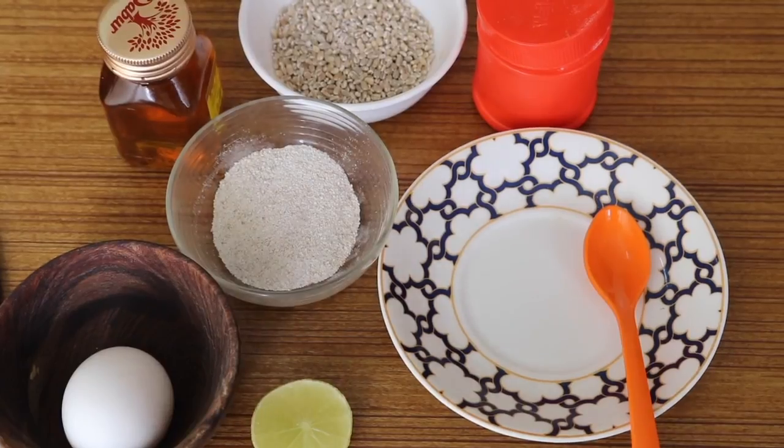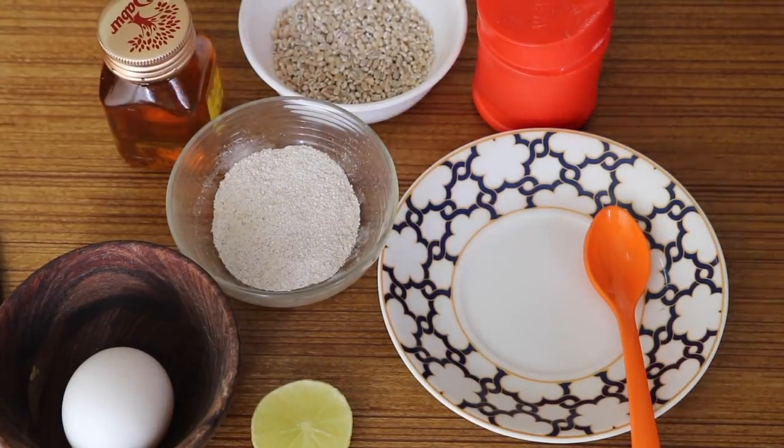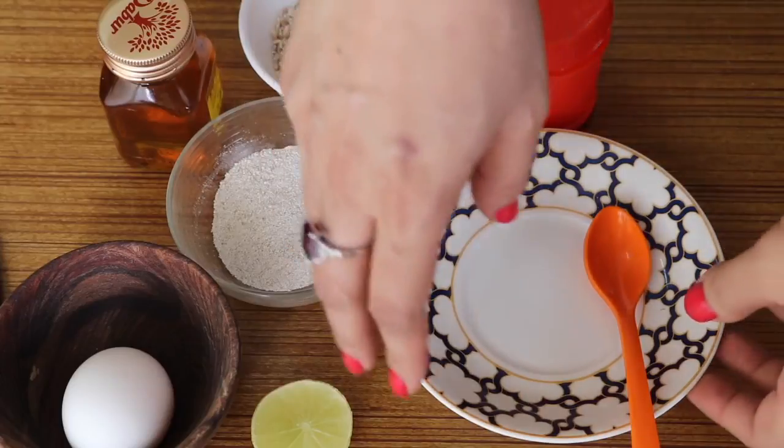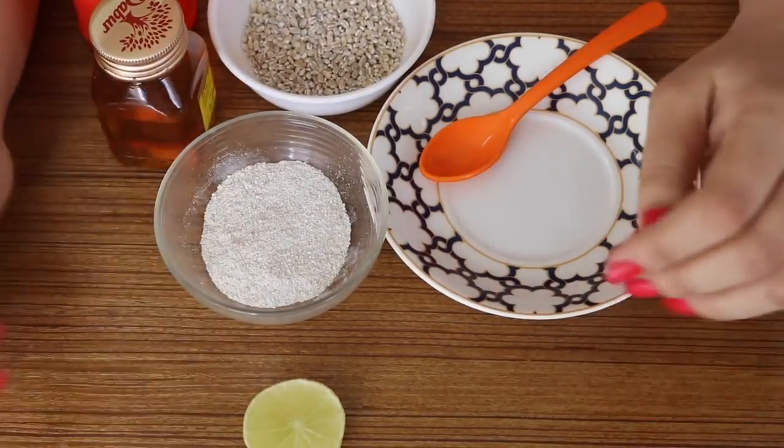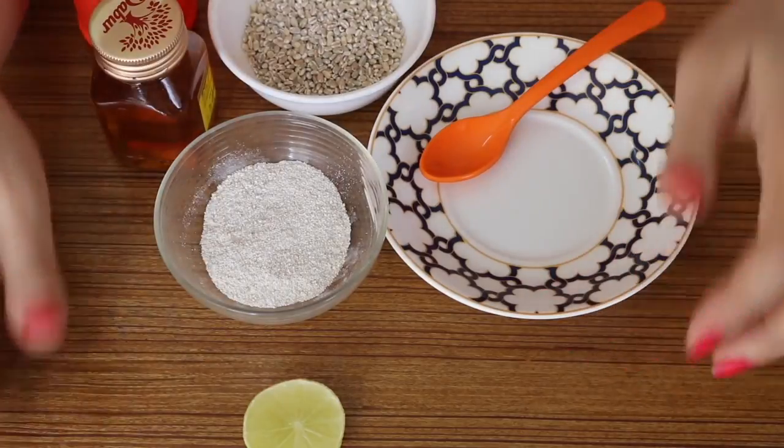However, there are plenty of natural and easy ways to get rid of them instantly and completely. Hello everyone, I am Sneha, and today I'll share with you how I got rid of my blackheads and whiteheads naturally and completely. So let's get started.